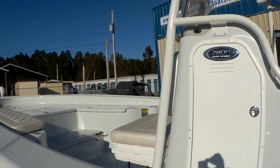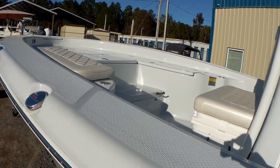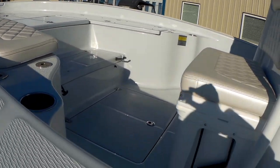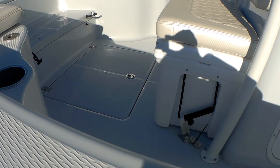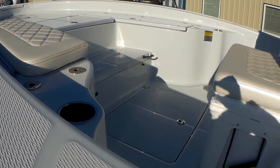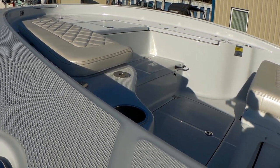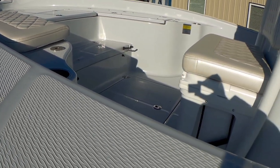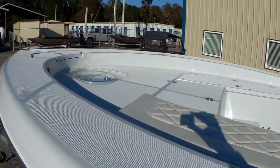Up front looking at that casting deck, we have very large port and starboard rod boxes, a huge 500-quart in-floor fish box with the macerator. That step also functions as a cooler — it's insulated — and your dry storage forward of that is also insulated. Those are one-and-a-half inch drains on those boxes that drain off the boat, and you have a pressurized live well as well.